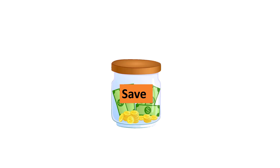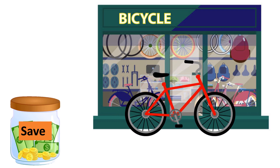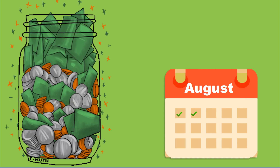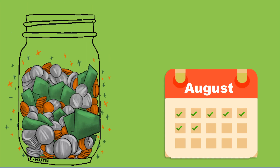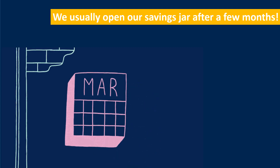The first jar we are going to talk about is the save jar. The save jar is where we keep our money that we use after a long time. For example, if we want to buy a bicycle, we will use the money that is in our saving jar, because we need a huge amount of money for this. By keeping a jar, we can see how much our money has grown. We usually open our saving jar after a few months.